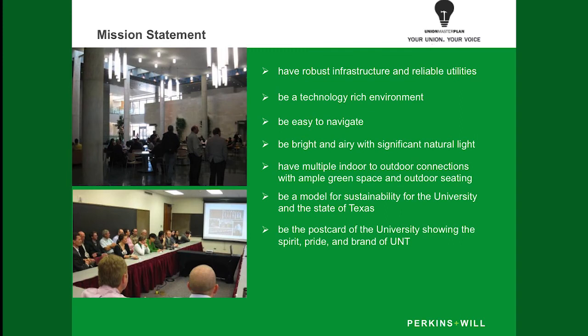The Union Master Plan had a mission statement developed by students before we went into the project. You'll see a lot of themes as we go through this process and some of the survey results. The key priorities include making sure we have robust infrastructure and reliable utilities — it costs about $34 million just to get the building up to code. Students said they wanted a technology-rich environment, sustainability, lots of bright and airy natural light, easy navigation throughout the facility, and for it to be branded with UNT — a pride-centric facility they could be proud of.